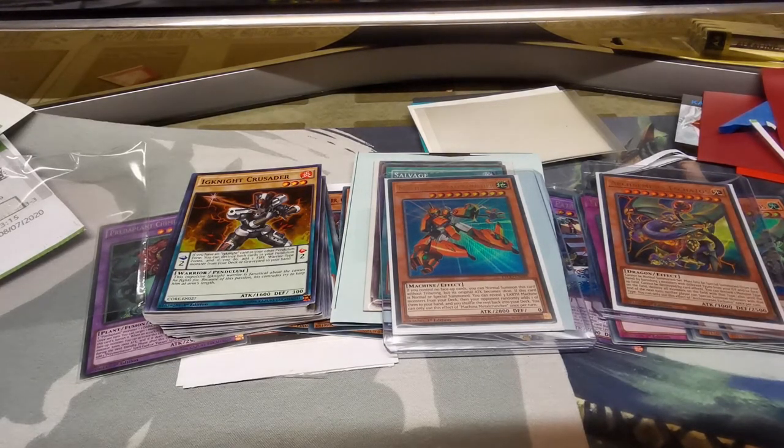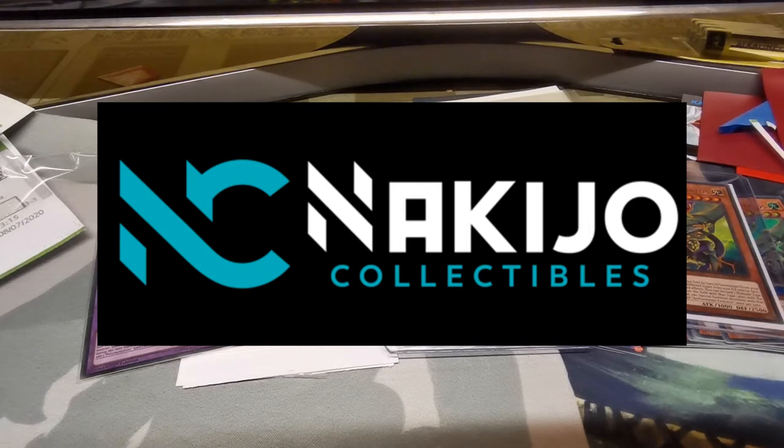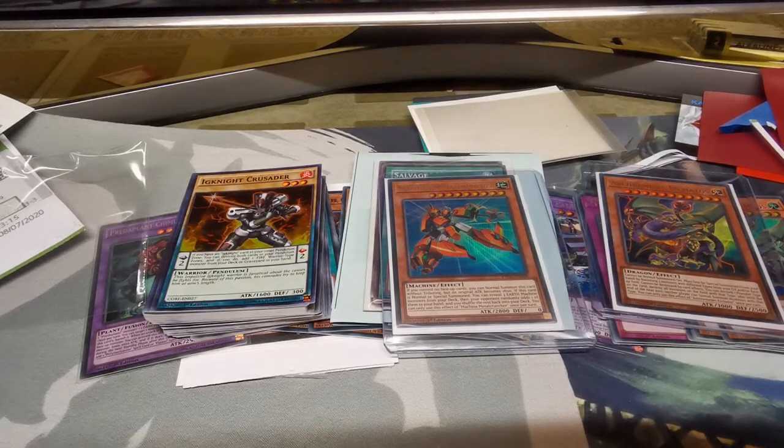That is it for the episode! Remember, check out the links in the description for some of these amazing Facebook and eBay sellers. If you haven't checked out their pages yet, you really really should. Don't overpay for pre-release cards - head over to Nikijo Cards where you'll be hooked up with a good deal as well. Always guys, don't forget to like, leave a comment down below with what you've been opening in the mail this week, subscribe to the channel, and I will see you in the next video!